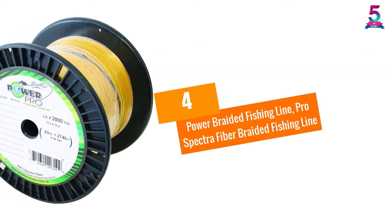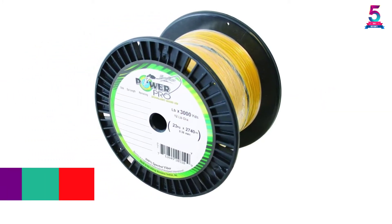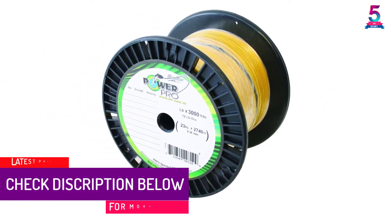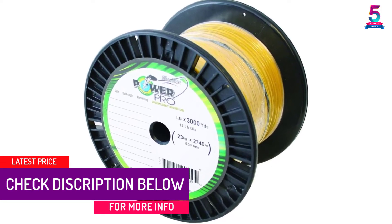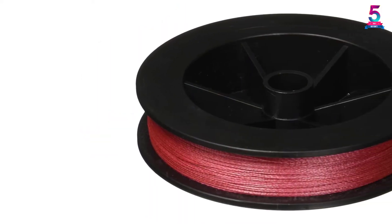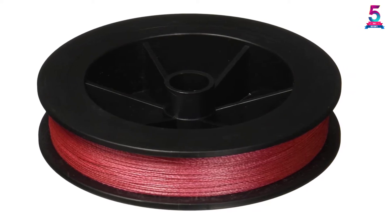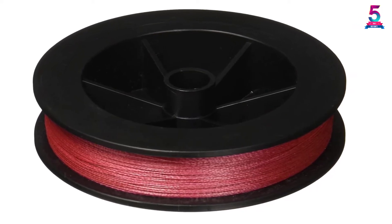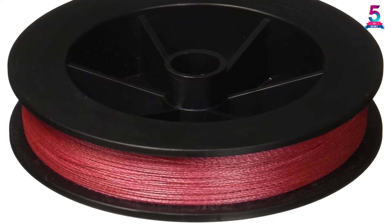At number 4: Power Pro Braided Fishing Line, Pro Spectra Fiber Braided Fishing Line. Today's anglers are more educated than ever. The fact that many bodies of water are getting clearer is exactly why Power Pro has created microline. The thin diameter of this line is going to give lures more action in the water and the kind of presentation that anglers dream about. The three-end braided construction and near-zero stretch make this the most sensitive line Power Pro has ever offered.